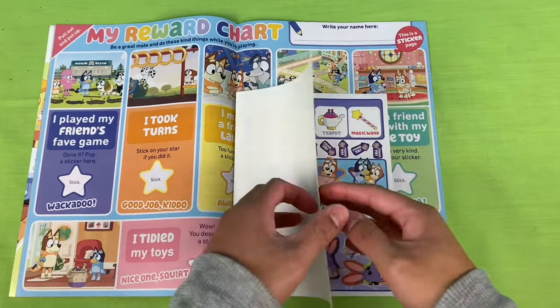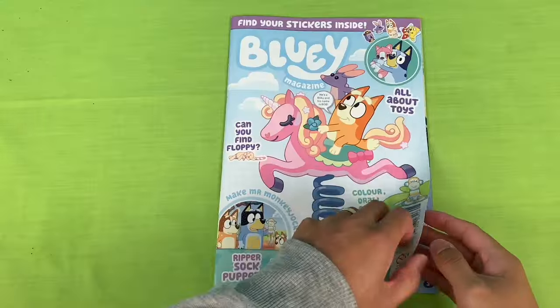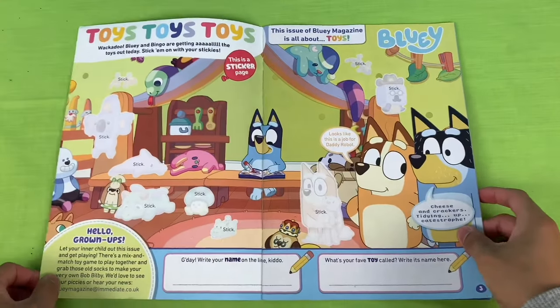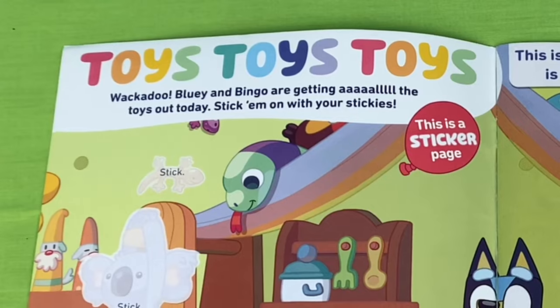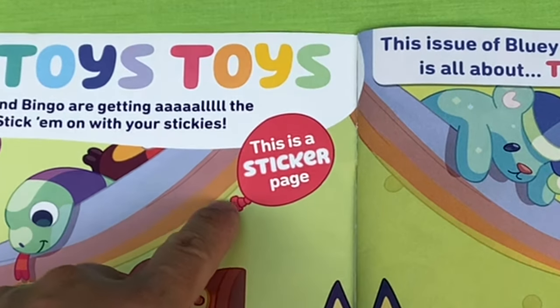Inside we have our stickers. Make sure you use the right stickers for the right pages. The first page - toys, toys, toys, wackadoo! Bluey and Bingo are getting all the toys out today. Stick them on with your stickies. This is a sticker page.